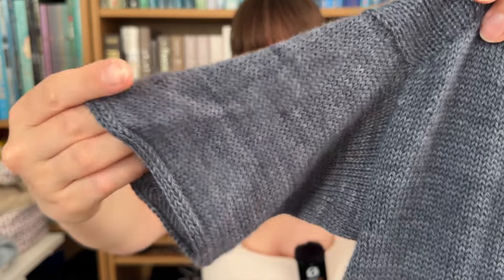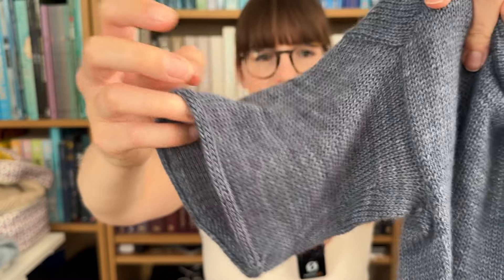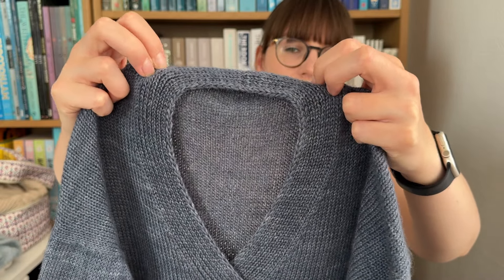I didn't follow the pattern when it came to picking up stitches for the sleeves. She said to pick up with a needle size smaller — so probably 2.75 — and because I'm a tight knitter I was worried about that, so I just used the same needle size. But I think they look a bit weird. I don't know if it's because when I blocked it, or if I picked up too many stitches; they just look a bit weird, at least when I laid the garment down to take pictures.